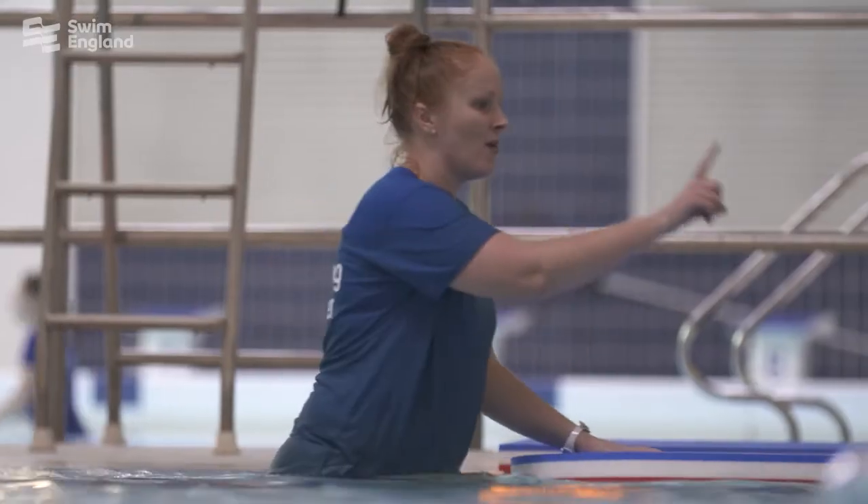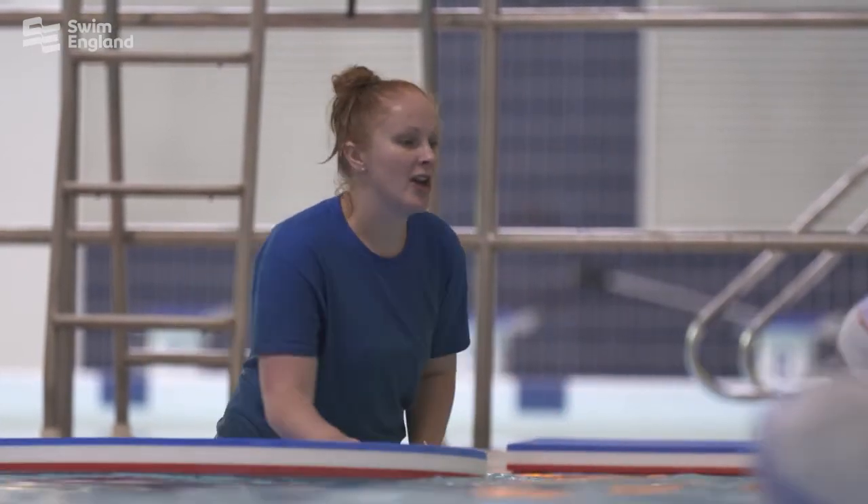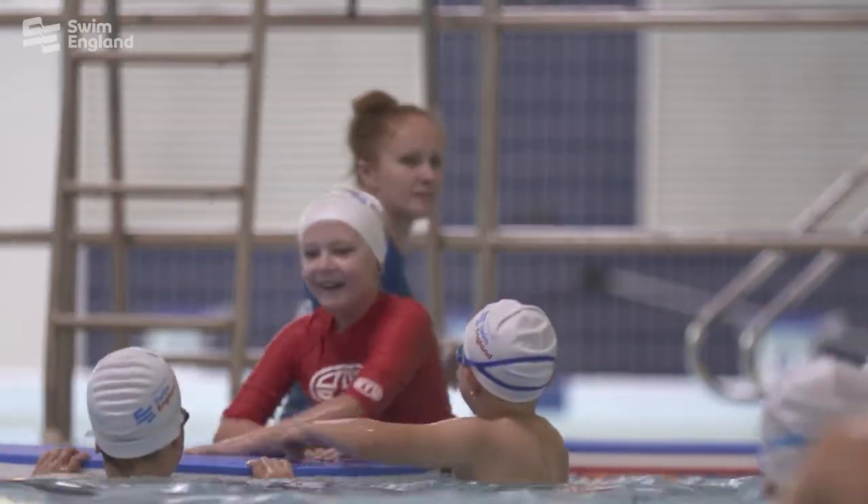The purpose of wearing this recommended clothing is so that the teacher is easily identified, it provides a barrier between the teacher and the participant's skin, and the tutor is able to keep their modesty if a swimmer was to hold on to them.